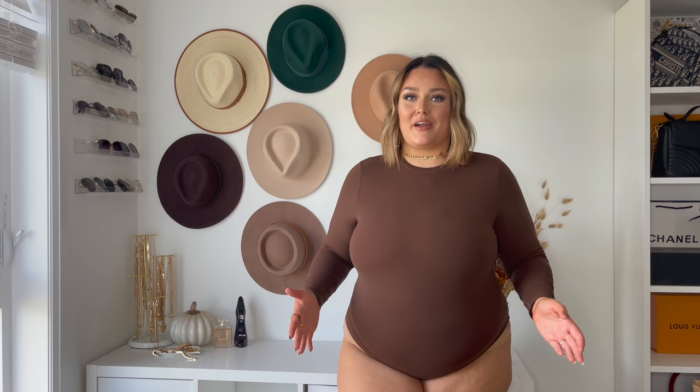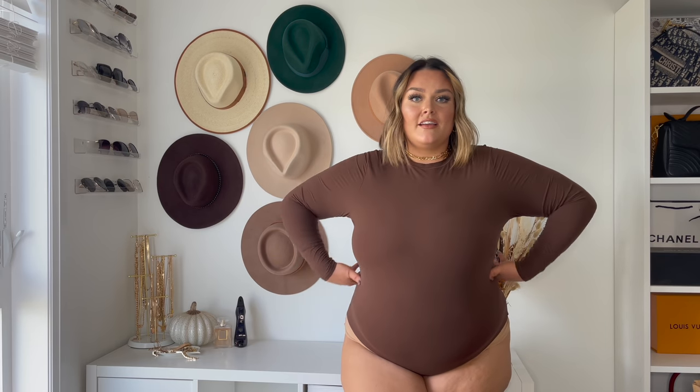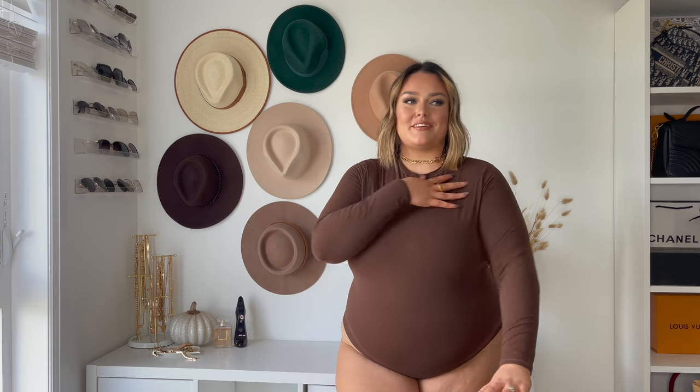This is the bodysuit of my dreams — it's a chocolate color, which we all know on this channel I'm obsessed with. This fits like a glove. It is just so beautiful — double lined so it's not at all see-through. I'm just wearing one of their bralettes underneath and those boy shorts so nothing shows through. This is a bodysuit I wish I would have known about earlier because I think I would have been wearing it every single day for three fall seasons already. It feels so sleek and smooth — I love this one.